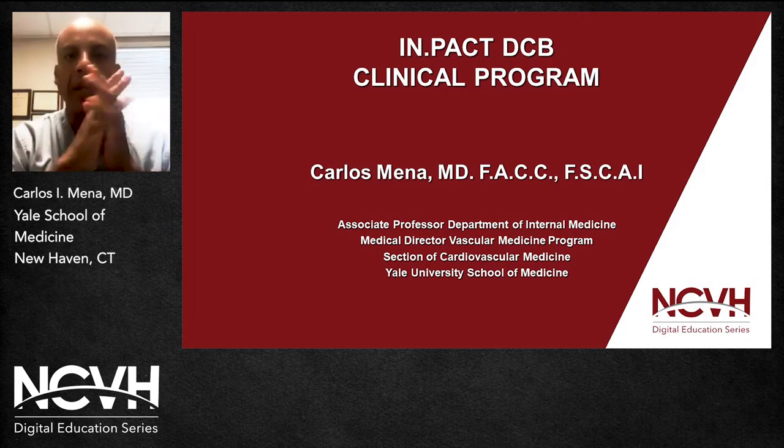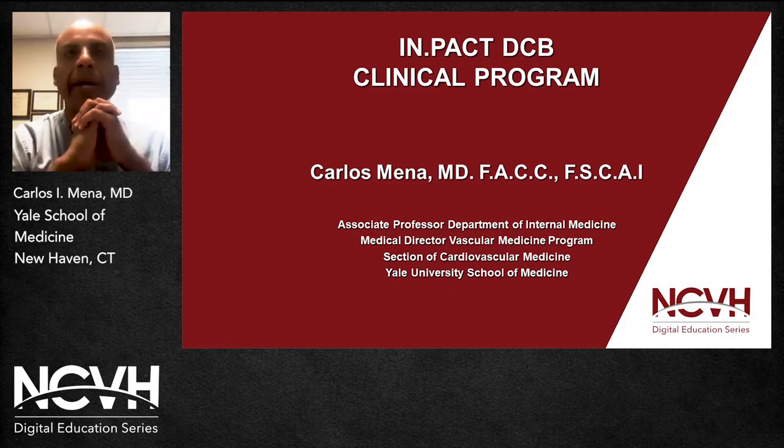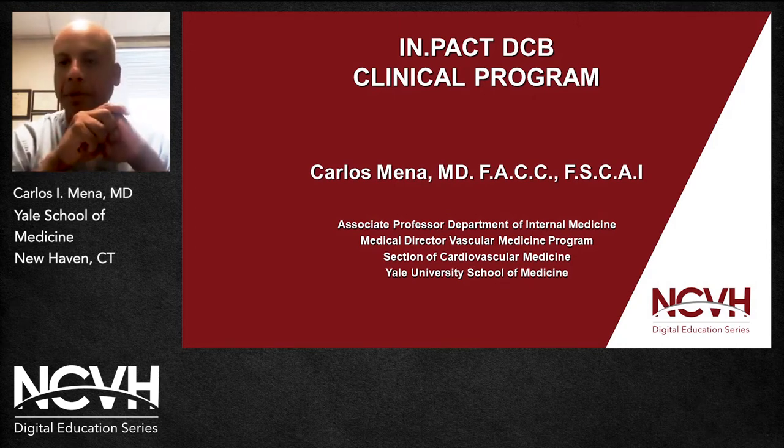Today I'm going to talk to you about the Impact DCV Clinical Program during this NCVH Digital Educational Series. I want to extend my appreciation to Dr. Craig Walker for inviting me to participate in this activity. My conflict of interest: I am a consultant for Medtronic, Cook, Cardinal Health, and Optum Labs.